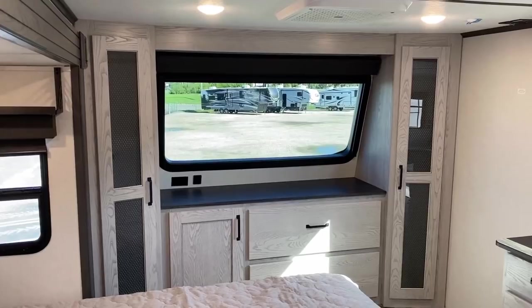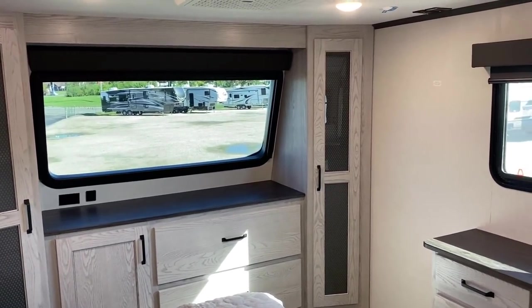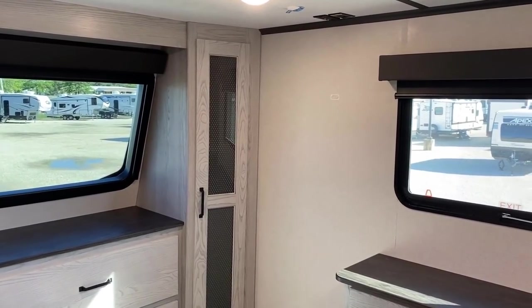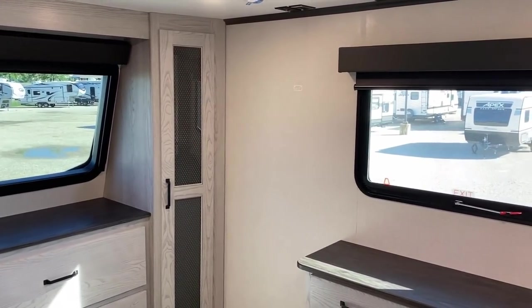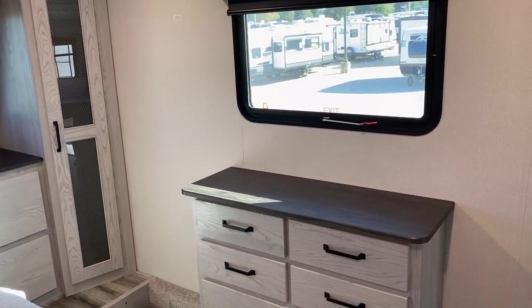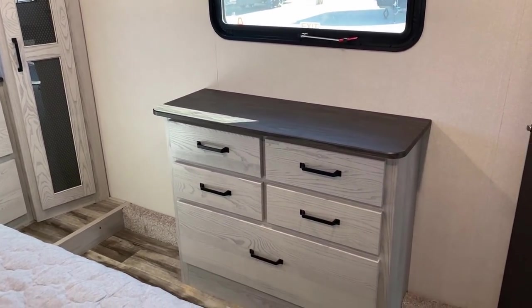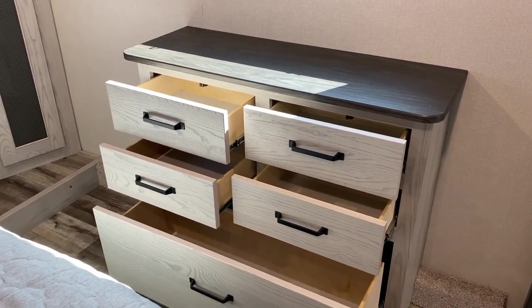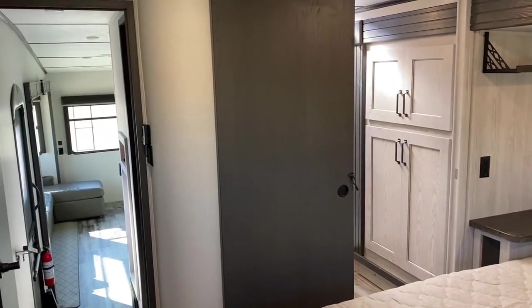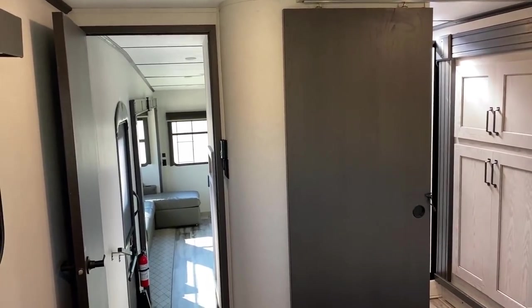TV hookups are located between the windows right there, and the power outlet you see on the ceiling is one of those inverter outlets in this RV. Across from the bed there's a nice door-side viewing window, and if we open that up you see a solid dresser space — just enough room for your socks and undies. The big door on the bottom is nice for heavier items like jeans, sweatshirts, or beach towels.